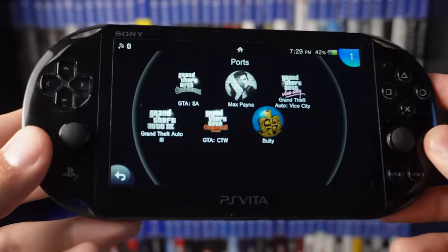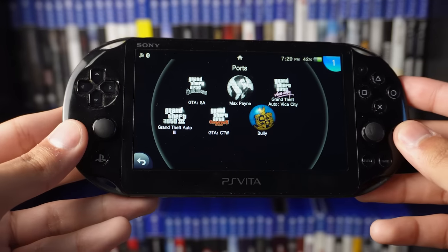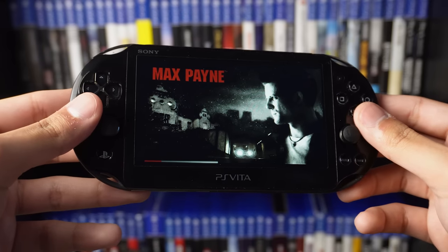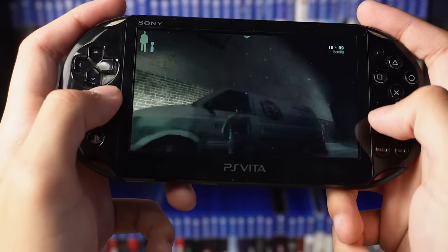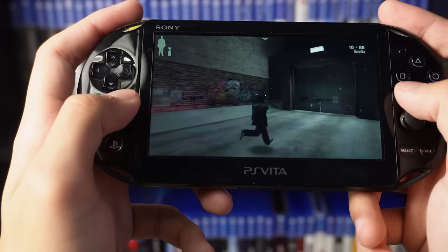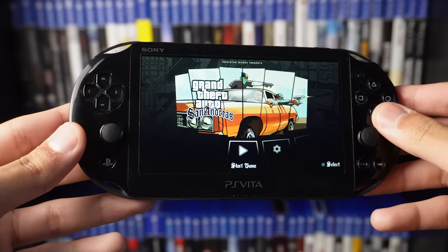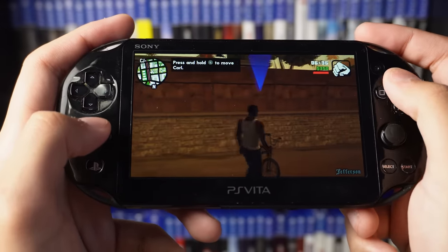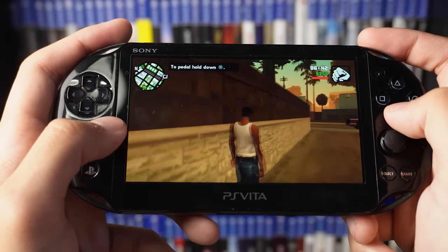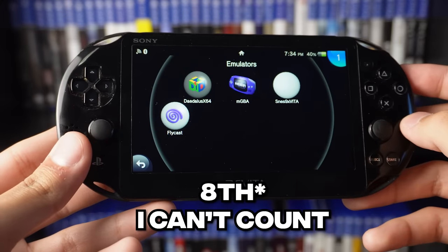The seventh reason is the ports. I have GTA San Andreas, Max Payne, Vice City, GTA 3, GTA Chinatown Wars, and even Bully. A lot of these are PS2 ports, some are the Android versions. Loading into Max Payne, it looks and feels very good — no stuttering, no audio issues. Hopping into San Andreas, you get those iconic loading screens and you're right into Los Santos as CJ. It's pretty cool to have these on your Vita.